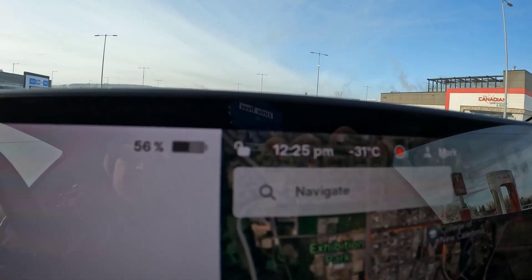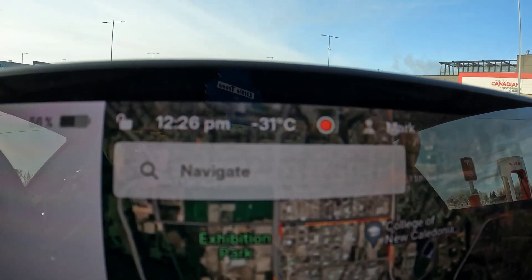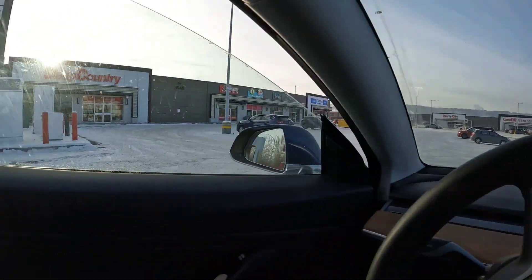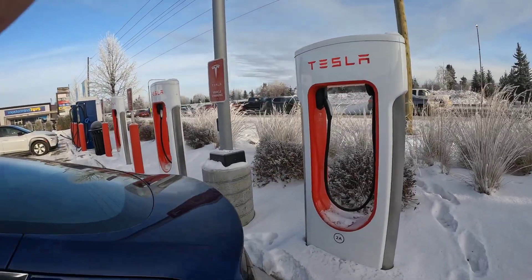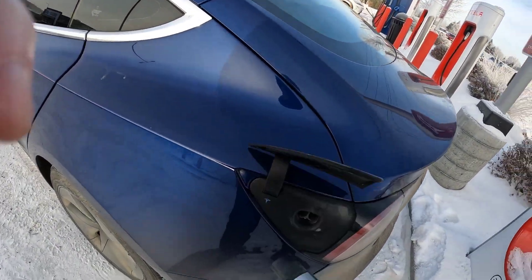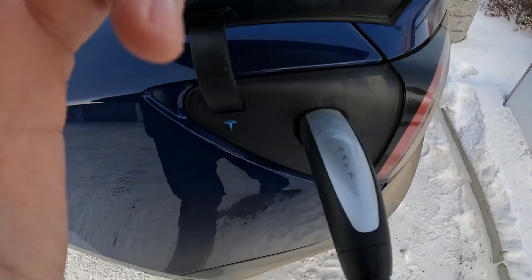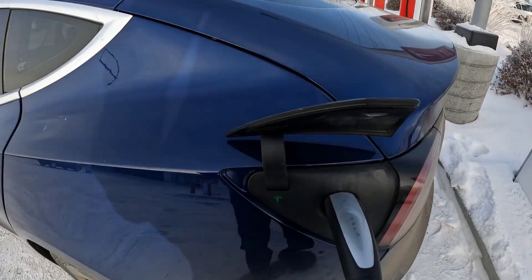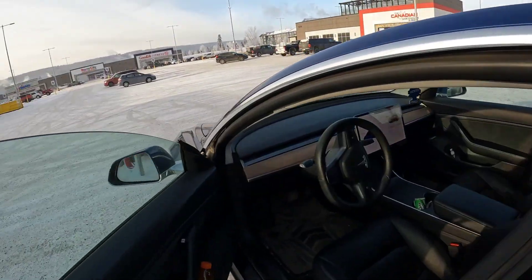Let's confirm all the stats: we are at 56 percent state of charge, it's minus 31 degrees Celsius, and we are going to supercharge. I did have it set to precondition on the way here for a good 15 minutes. These cables are hard to bend, especially when it's that cold. Alright, charging — let's check it out.